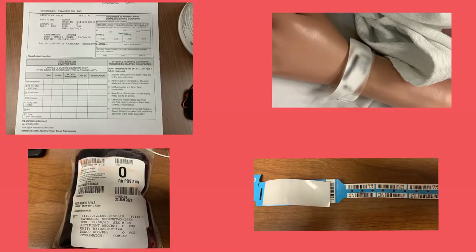Begin with the blood bag and the transfusion form. For example, one nurse reads: 'I have George Two IPRN Cathoura, date of birth 12/8/60. Patient is O positive, receiving O positive, cross matches compatible. Unit number W-3-0-0-2-2-0-1-2-5-1-4-4. Blood expires January 20, 2021, and he is receiving packed red blood cells.' The second nurse verifies: 'I have a unit of packed red blood cells for George Two IPRN Cathoura. Unit number W-3-4-0-2-2-0-1-2-5-1-4-4. Recipient is O positive, donor is O positive, cross matches compatible, expiration 1-20-21.'